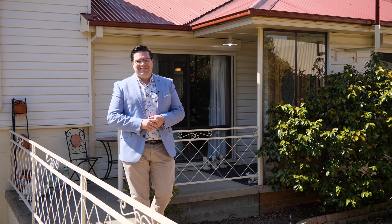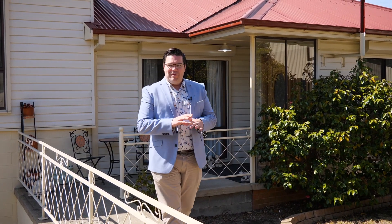Hey guys, Luke from McGrath's Nine Mountains, and I'm here to show you a property that offers so much more than first meets the eye. Come take a look at 22 Ernest Phillips Avenue.